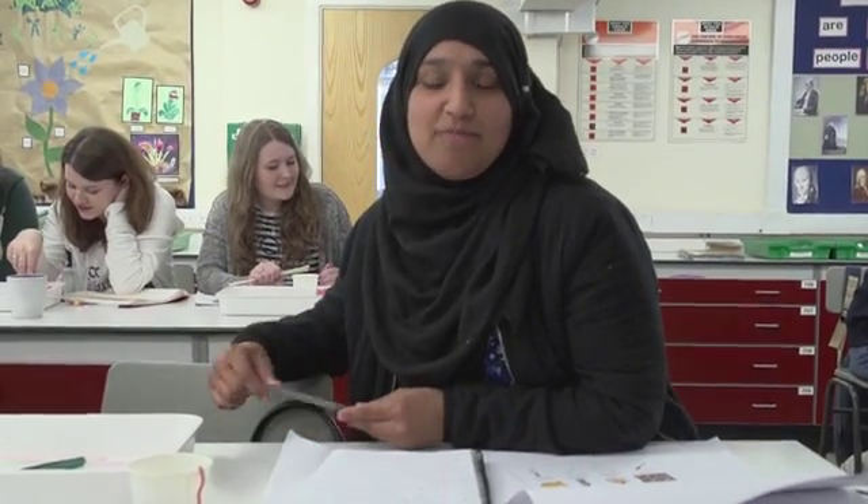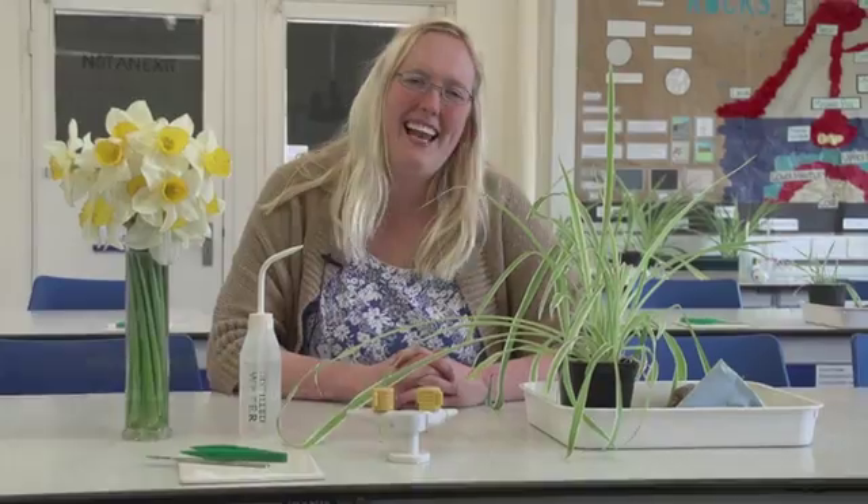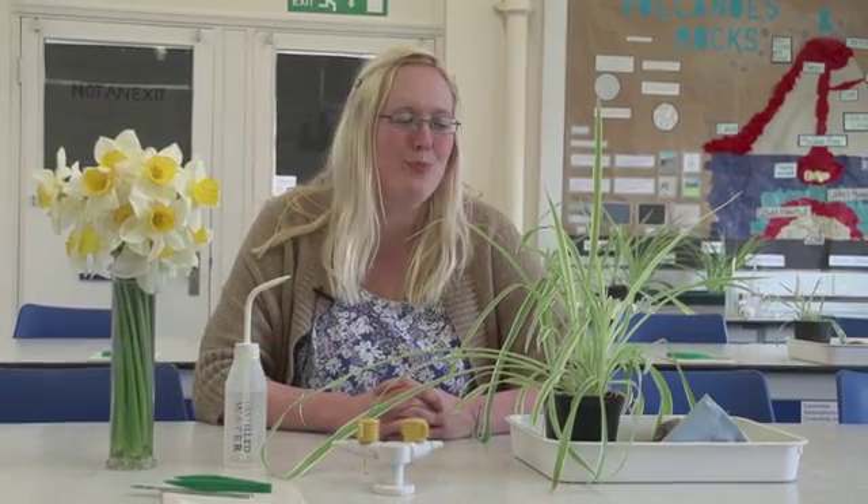I enjoy science because I like to get involved in the physical and practical parts of it. Hello, my name's Jen and I'm one of the science lecturers here at Oxford Brookes University, and I teach the PGCE Primary Science module.